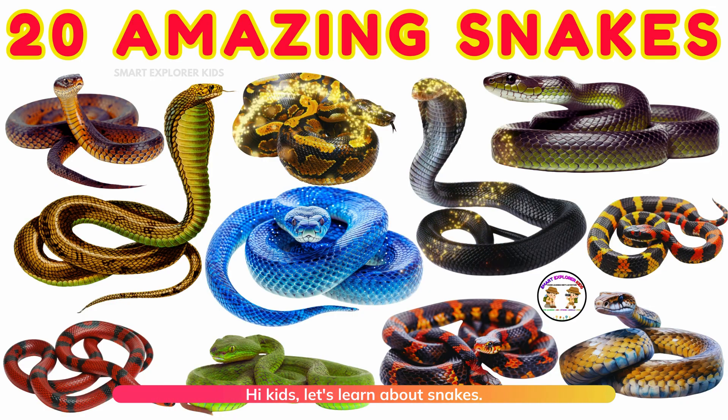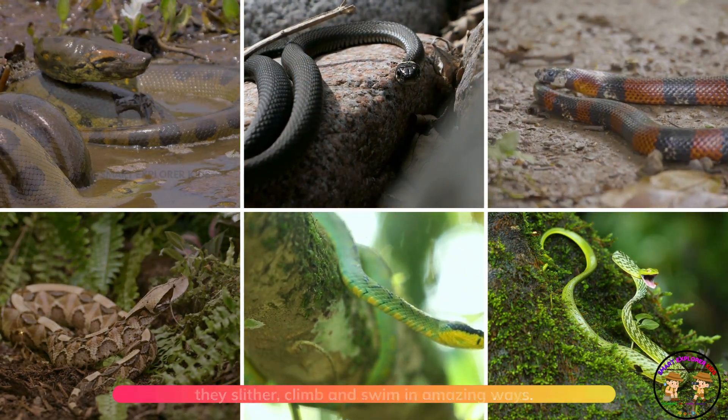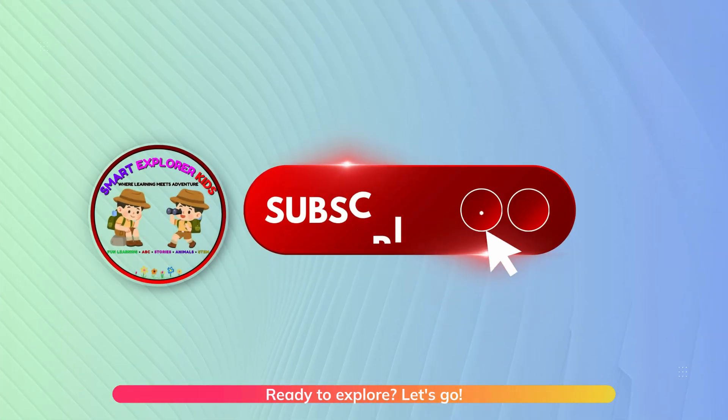Hi kids! Let's learn about snakes. From the giant anaconda to the speedy black mamba, they slither, climb, and swim in amazing ways. Ready to explore? Let's go!